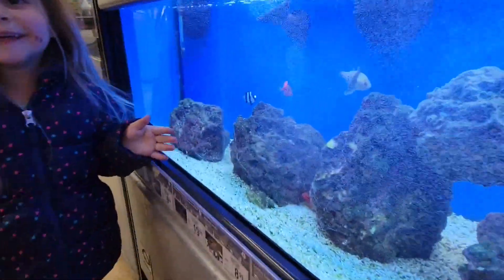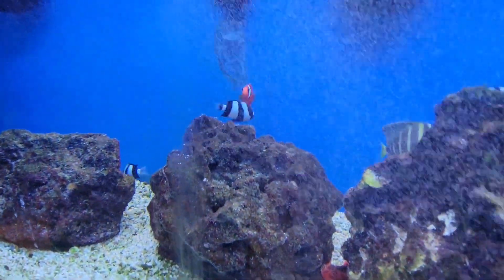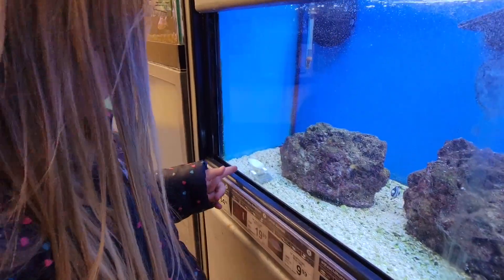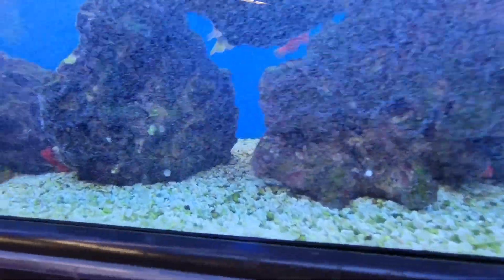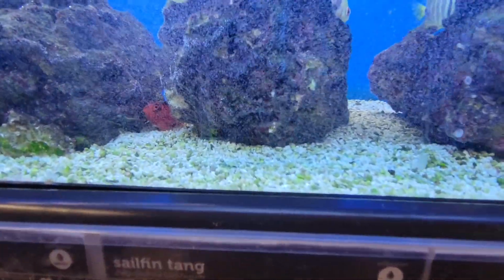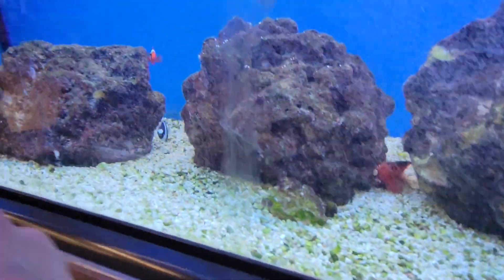Did you guys find anything? There's Nemo! I found Nemo. That's not Nemo — what's that right there? Looks like Nemo. Where's Dory? Can you see Dory anywhere? These are pretty fish. Look at this one just hanging out on the floor. Is he taking a nap? There's a crab!